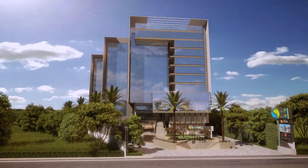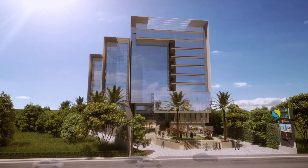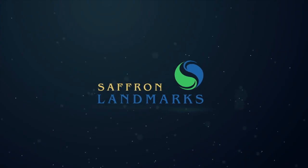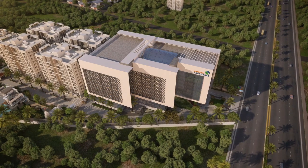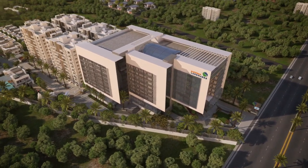In the fast-paced business world, your business needs a space that helps you take your business ahead. Saffron Landmarks, the other part of Saffron Landscapes, is a place that understands your business and delivers its needs to lead you on the path of great success.